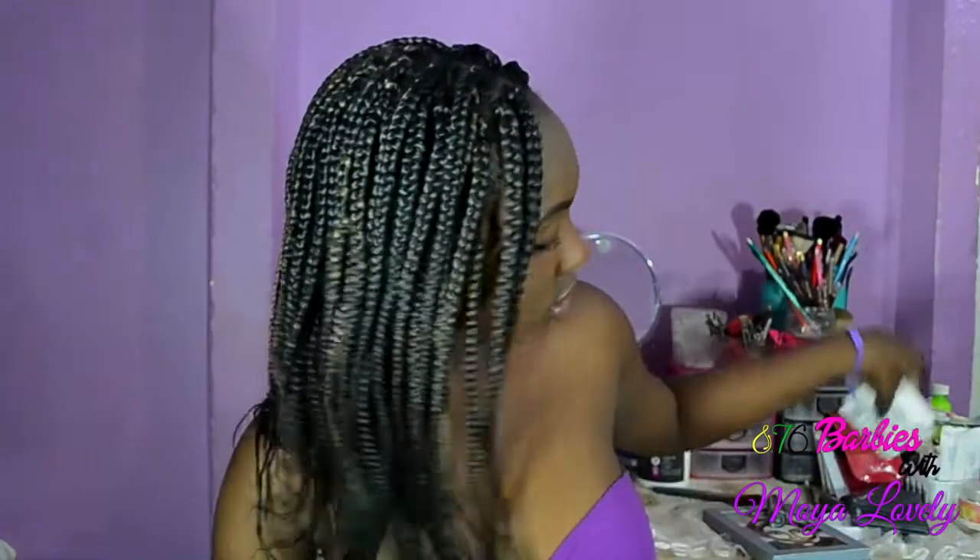Next are two pairs of lashes — they're both the same. They're from Color Mates in the style Bold. I'll be doing a dramatic look so I can wear these. I generally wear this style of lashes with bold looks.